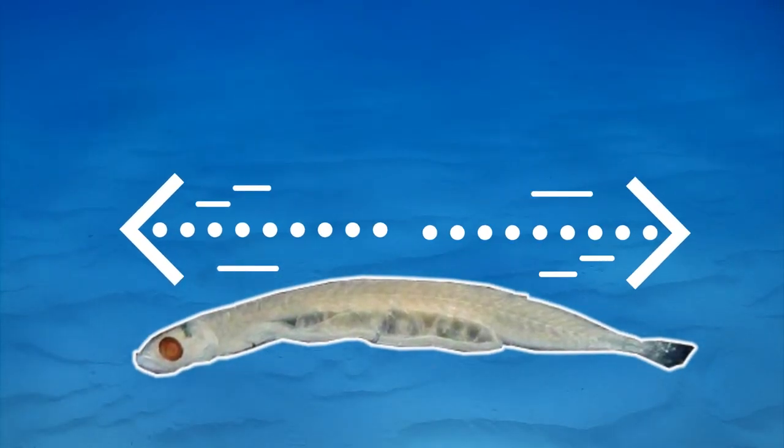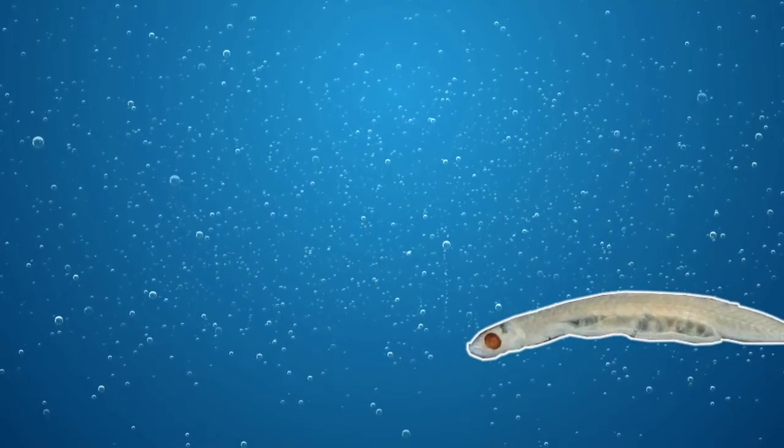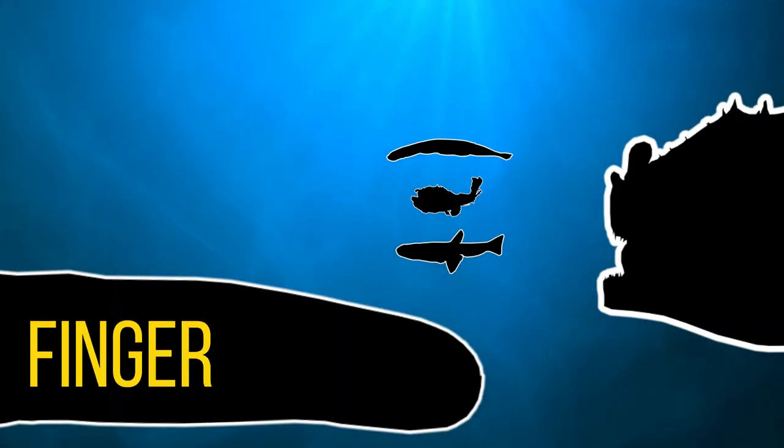They're thought to reach a maximum size of around 10 millimeters, or around 0.39 inches. To put that into perspective, that's around the same length as a pea. So there really is a bit of a competition going on when it comes to the smallest fish in the world.